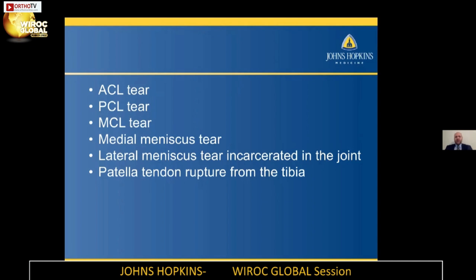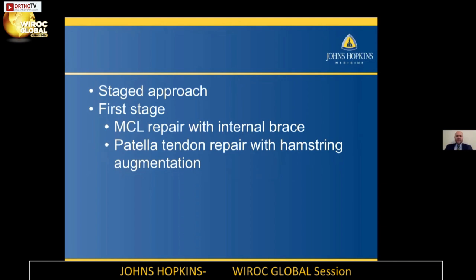I decided to do a staged approach, with the first stage doing an MCL repair with an internal brace and patella tendon repair with hamstring augmentation. Being in practice about two years, and in talking with my mentors, MCL reconstructions are just very difficult. A chronic MCL tear can also be very difficult to deal with. The internal brace has actually been very helpful with these injuries, as you see a lot of late laxity with reconstruction using an allograft or Achilles allograft. The MCL repair with an internal brace allows for a significantly easier procedure.